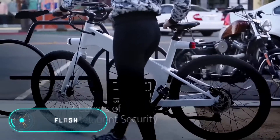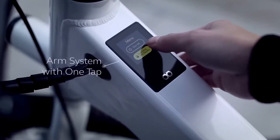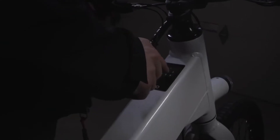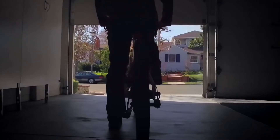The manufacturers of the Flash bike set out to create a vehicle that would provide the optimal balance between freedom and safety while riding, and they eventually created one of the most advanced bikes in the world. The Flash bike is equipped with an electric motor and a rechargeable battery with a capacity of 500 watts, allowing you to travel up to 80 kilometers on a single charge.